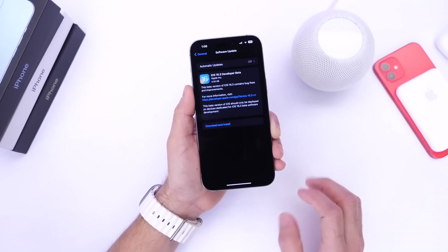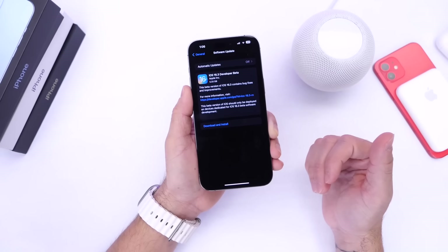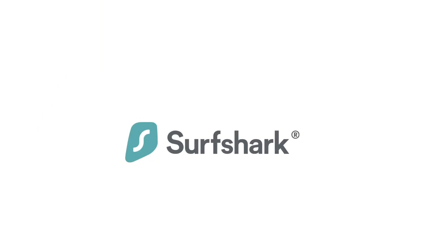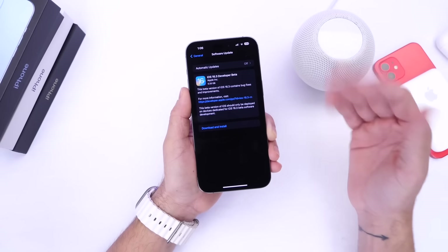And those are some of the changes and things I think you should take a look into right after updating to iOS 16.3. Again, thank you so much for watching, and thank you to today's sponsor Surfshark for sponsoring today's video. I'll see you guys on the next one.